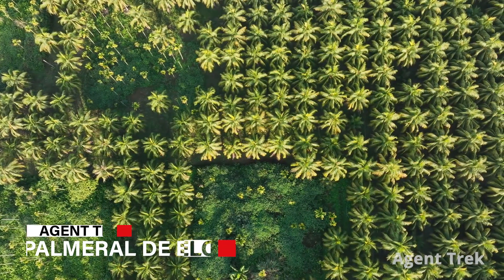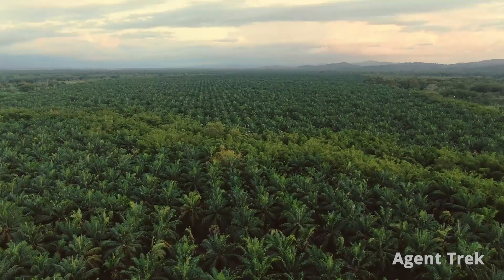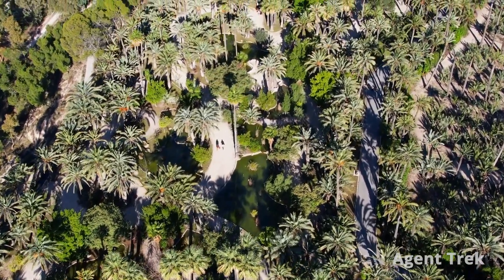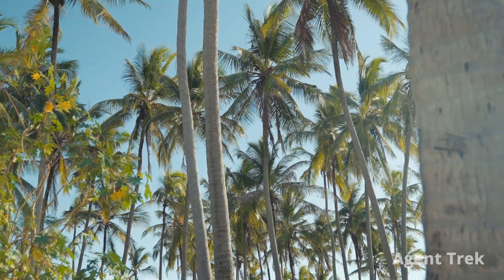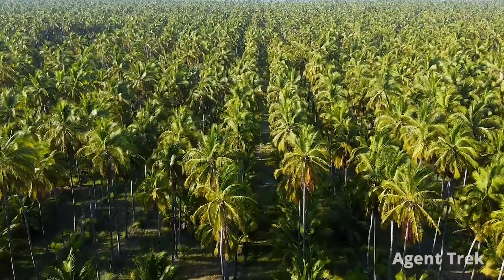Finally, we visit Palmaral de Elche, a UNESCO World Heritage Site and Europe's largest palm grove with over 11,000 trees. This historic oasis, with origins traced back to the Phoenicians and expanded by the Moors, features an extensive irrigation system that still flourishes today. Stroll through the municipal park of Elche to enjoy the lush palms, cool shade and serene fountains — a perfect spot for a relaxing walk.